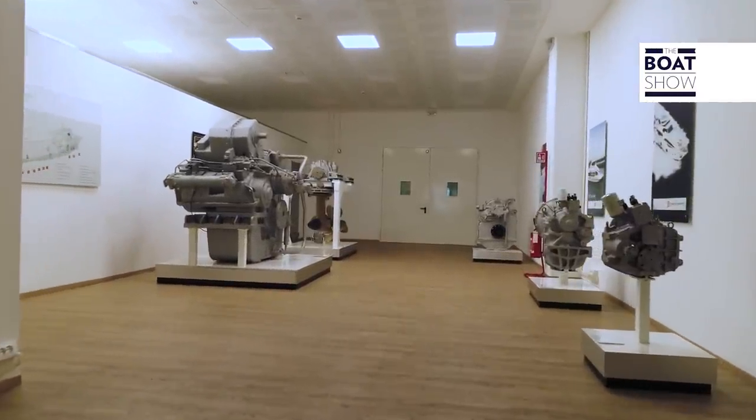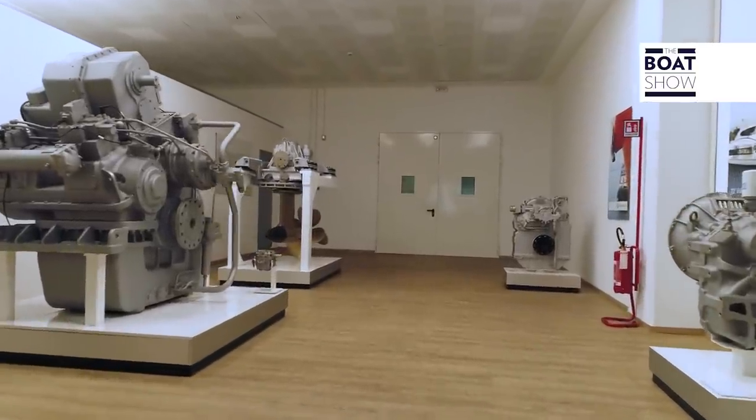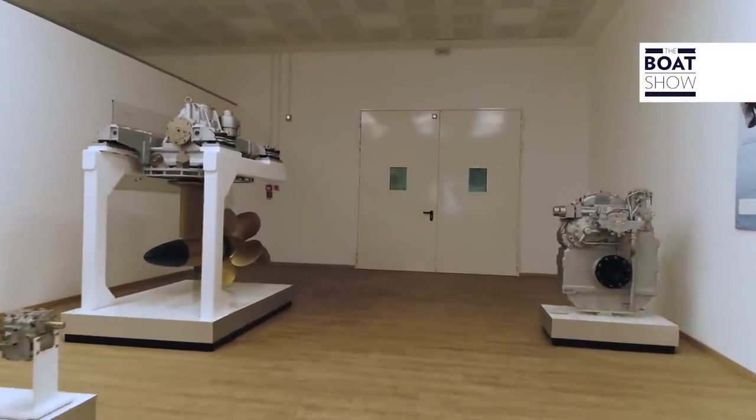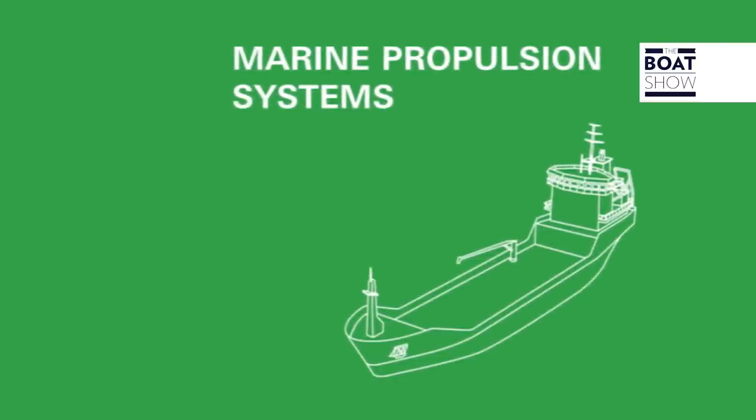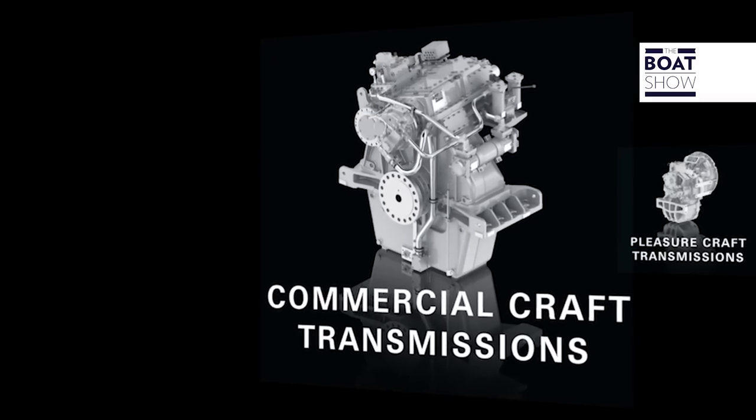And what about the marine sector? Their Italian plants build the propulsion systems for boats and ships sailing all over the world. ZF designs and builds each kind of transmission and reduction gear for every use, from the propeller shaft lines for cargo ships to the azimuthal pod drives for tugs.